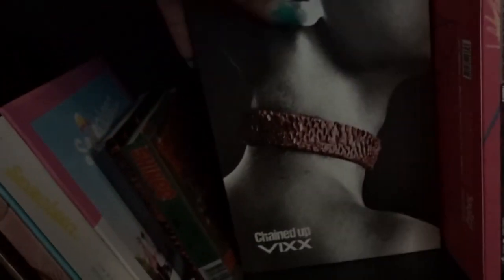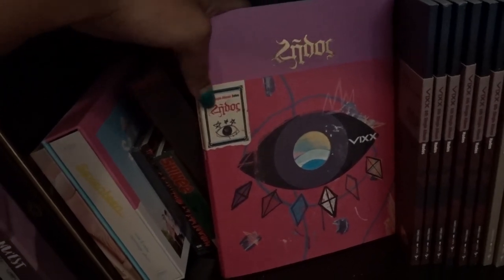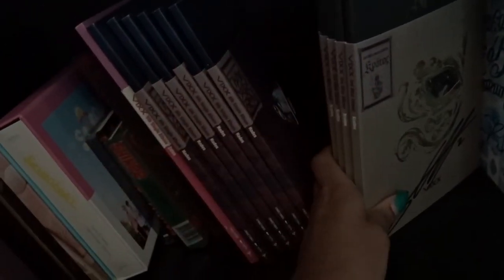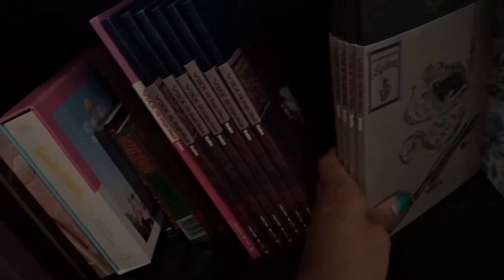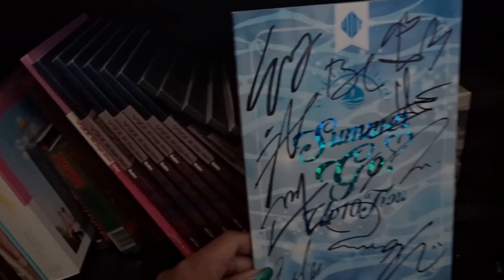I still need to get SHINee's 1 and 1, which I'll be getting soon. Nearing the end, I have VIXX's Chained Up — the Control version. I also have VIXX's Zelos. Then I have six copies of VIXX's Hades because I have all members signed. I ran a group order for Hades and got all members except Ken, so I had to buy Ken's separately. For Kratos I ran another group order and I have five copies — I didn't get Hongbin's signature so I'm planning to buy a Hongbin-signed one within the next month or two.